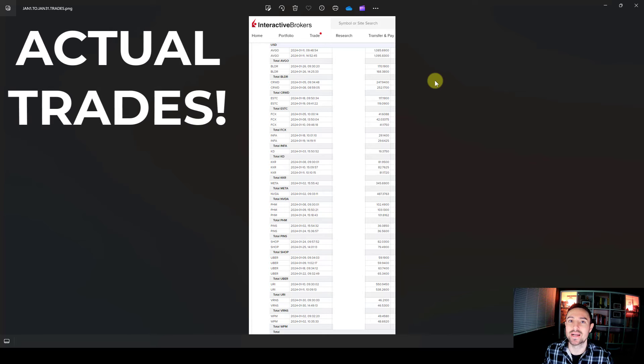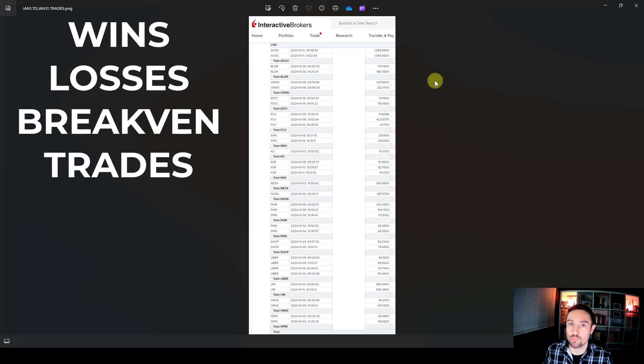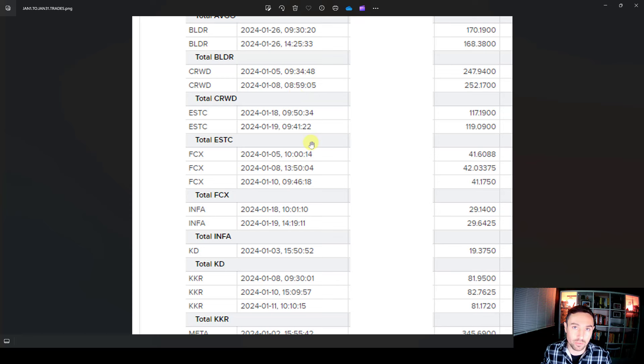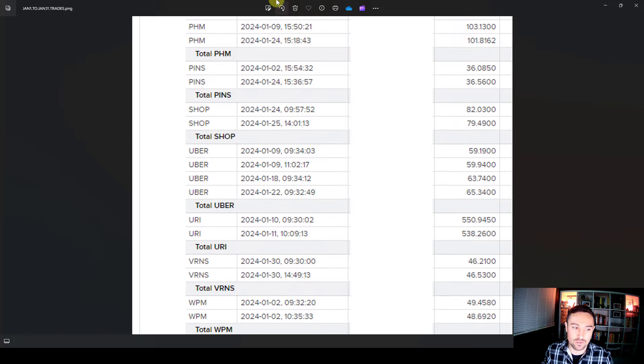Hey guys, I hope you and your families are doing well. In this video I'm going to take you through all of my swing trades from January 2024 - the wins, the losses, and the break-even trades. You can see here a print screen from Interactive Brokers trading summary. We're going to be going through the tickers you see here, and a couple we'll ignore - KD, Meta and Nvidia - as they were entries from December 2023.